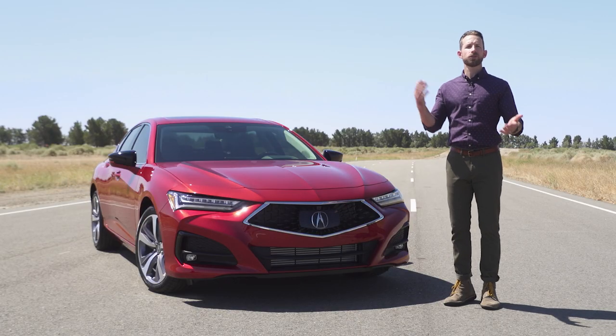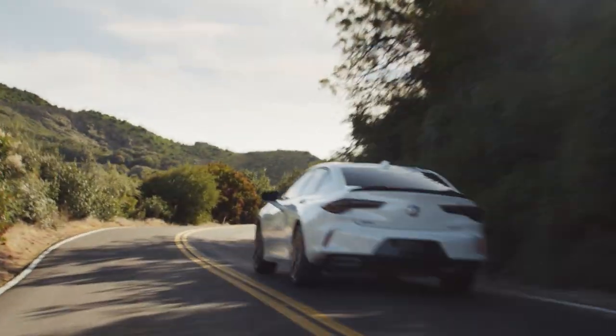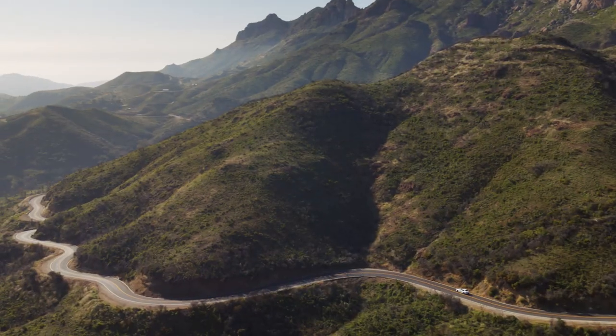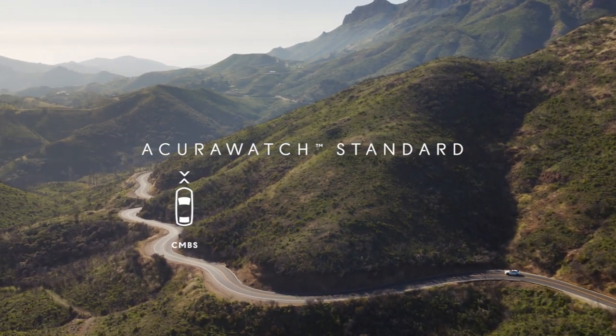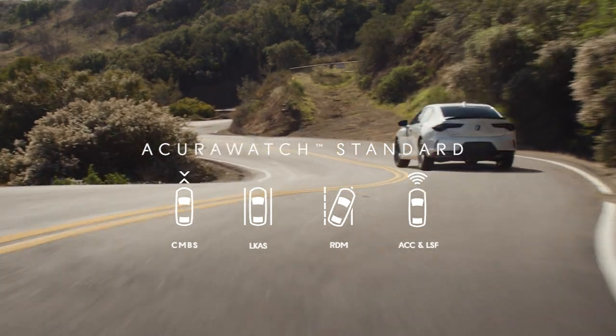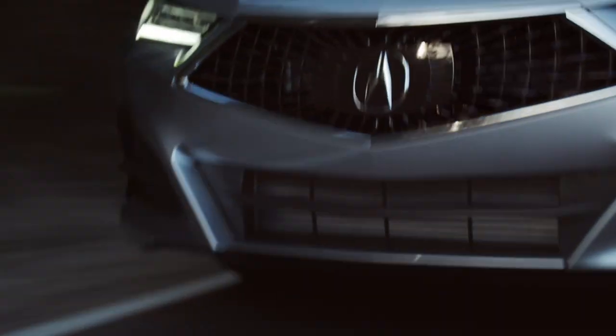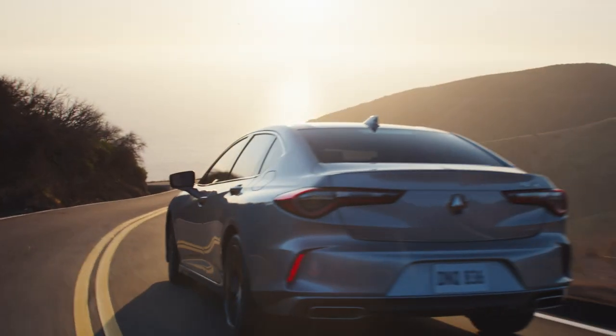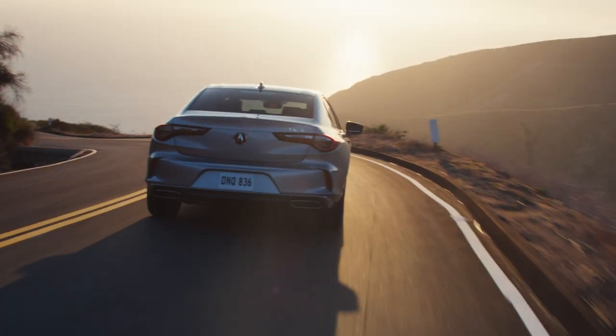And of course there are safety and driver assistance features to talk about. Acura doesn't make you upgrade to some expensive special safety package. It's called AcuraWatch and it includes collision mitigation braking, lane keeping assist, road departure mitigation, adaptive cruise control, traffic jam assist, and a whole lot more — standard across all TLX trims. With most competitors you're looking at paying thousands of dollars more for that tech.